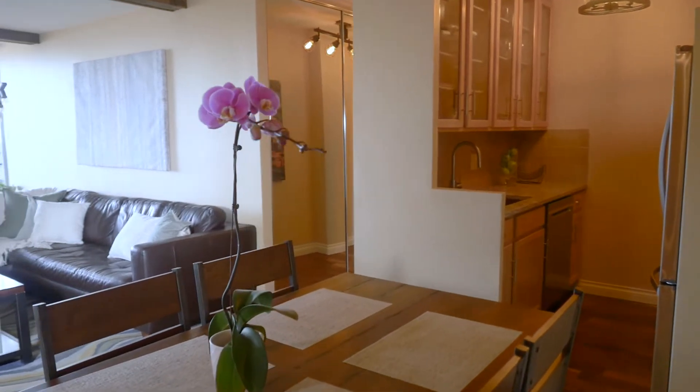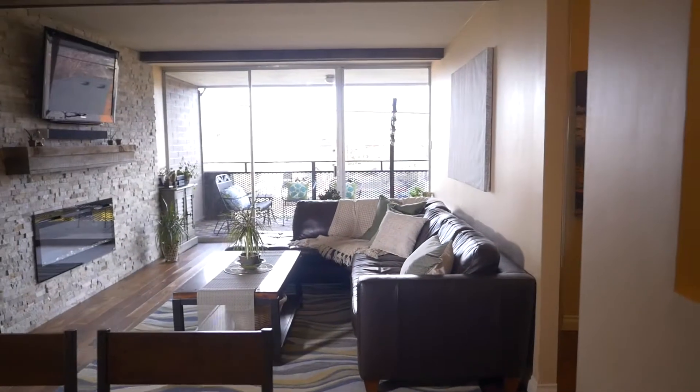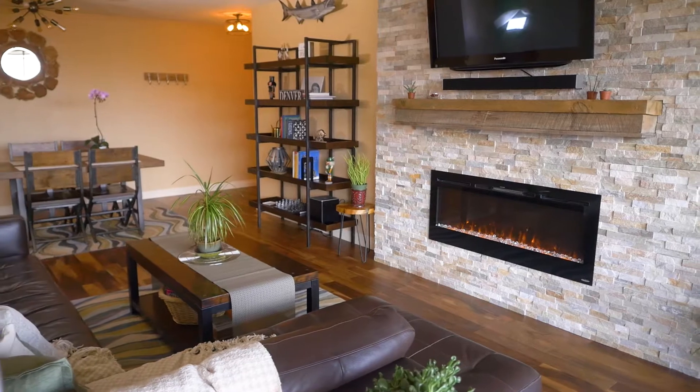Entertaining here is a breeze with an open floor plan and a huge covered balcony right off the living room.